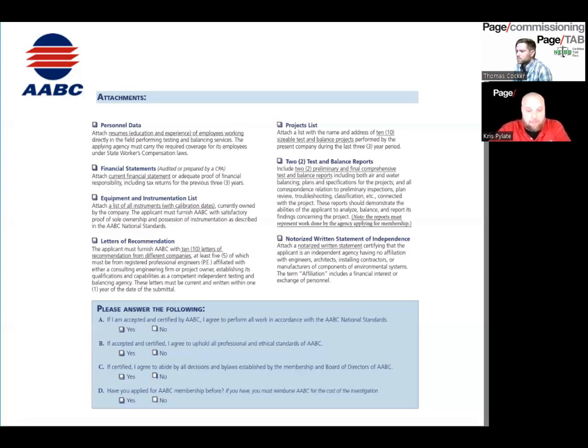For NEBB, the letters of recommendation requirement is only six — they can be from an engineer, an architect, an owner, and one can actually be from a contractor, no more than one. Your firm only needs one year of experience. AABC requires 10 letters, one per project, so you need at least 10 separate projects. For NEBB, even though they only require one project, it's going to be extremely difficult to get six letters for a single project, so typically you'll need more than one.